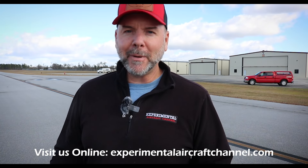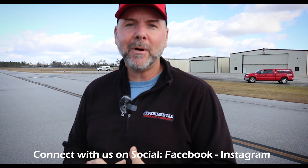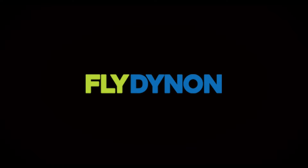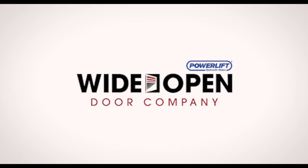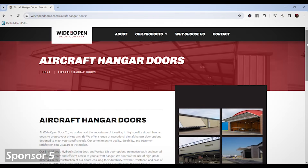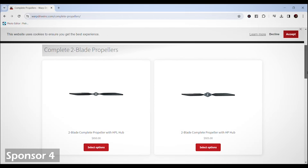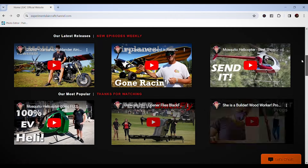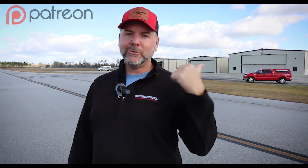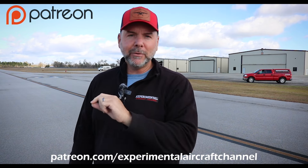Let me pause to talk about our sponsors. Dynon Avionics at dynon.com — the premier provider of glass panel avionics systems for experimental and light sport aircraft. Wide Open Door Company at wideopendoor.co.com — your premier destination for high quality doors including aircraft hangar doors. Warp Drive Propellers at warpdriveinc.com — providing quality solid carbon fiber propellers for many light sport and experimental aircraft. Visit our website at experimentalaircraftchannel.com. You can also join us on our Patreon page — search for Experimental Aircraft Channel on Patreon and sign up at several different levels.